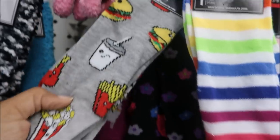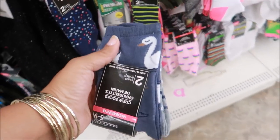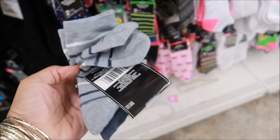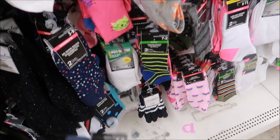How cute are these? These are knee-highs! Look at this — a swan design! Those are cute, little swans. And then you get a second pair with stripes. Those are really cute.